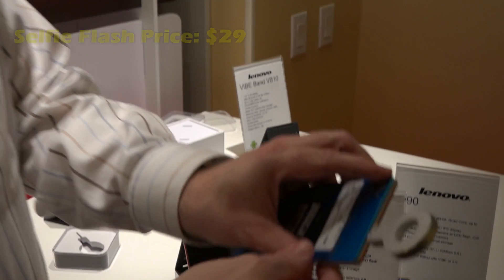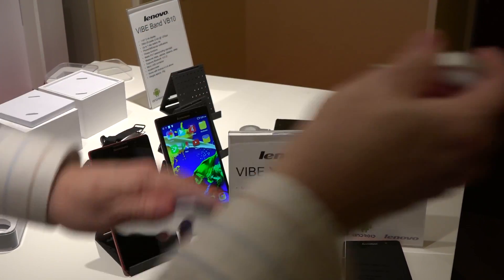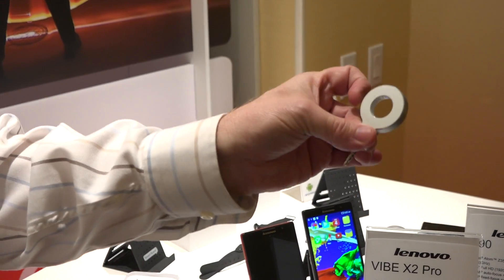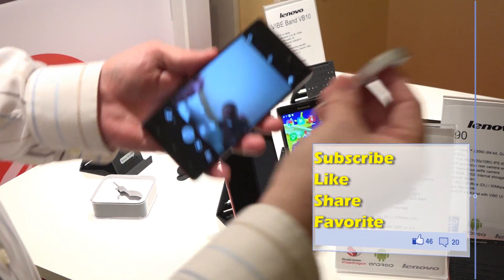Perfect amount of light. Everybody has a flash on the rear side of course — it's a phone — but nobody has a selfie flash. For $29.99 you get about a hundred flashes out of this per charge, so $30 is a great price point. It fits into any phone but it matches perfectly with the Vibe X2 Pro. So that's the selfie flash.